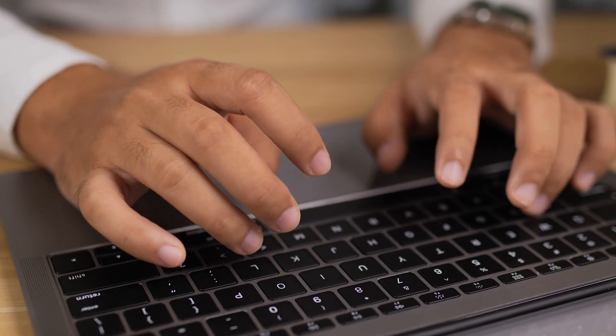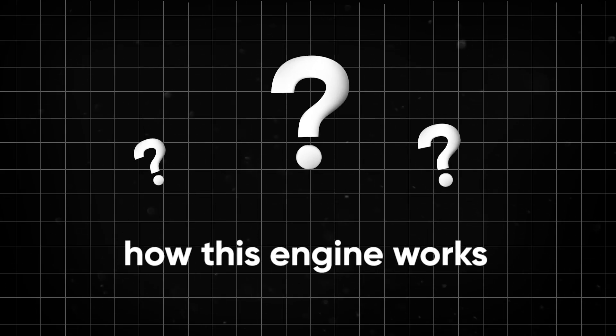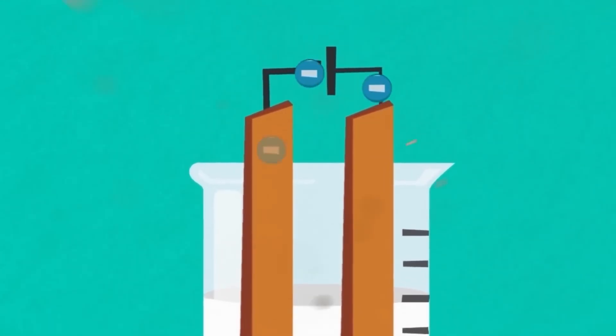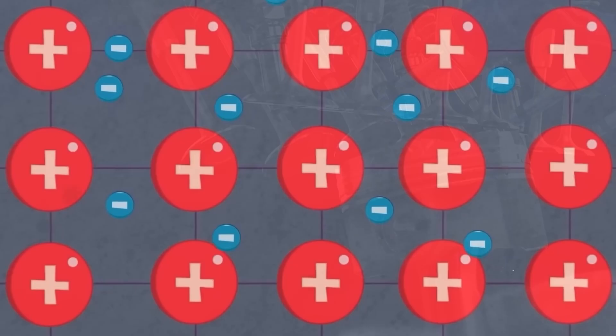At least, that's what people are saying online. But is that really the case? That's what I want to figure out today. But first, let's understand how this engine works. AquaDrive uses advanced hydrolysis technology to convert water into clean energy. What struck me the most is how elegant and efficient this process is. Water enters the system, where a special catalyst splits it into hydrogen and oxygen.